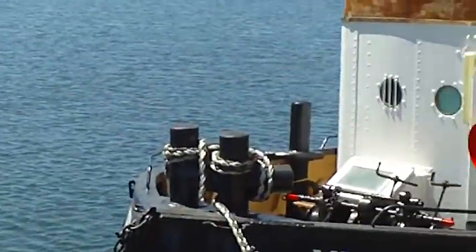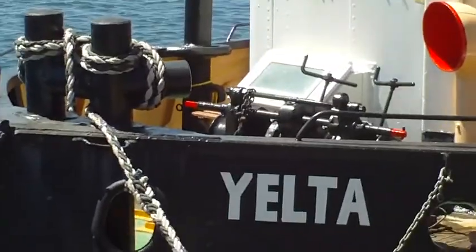And here we have a tug — the Yelta — in the water.